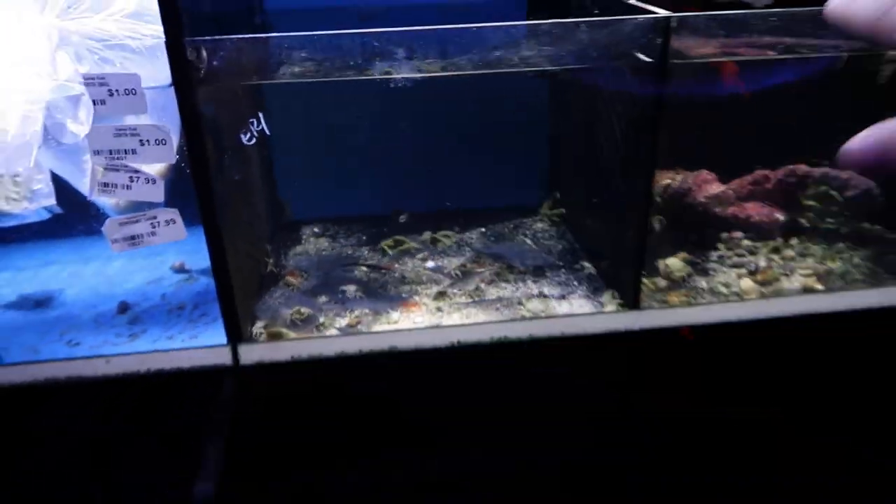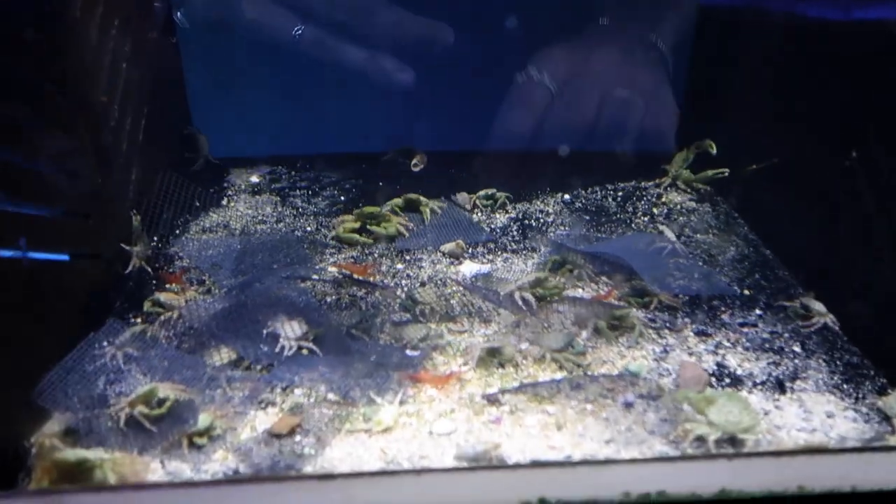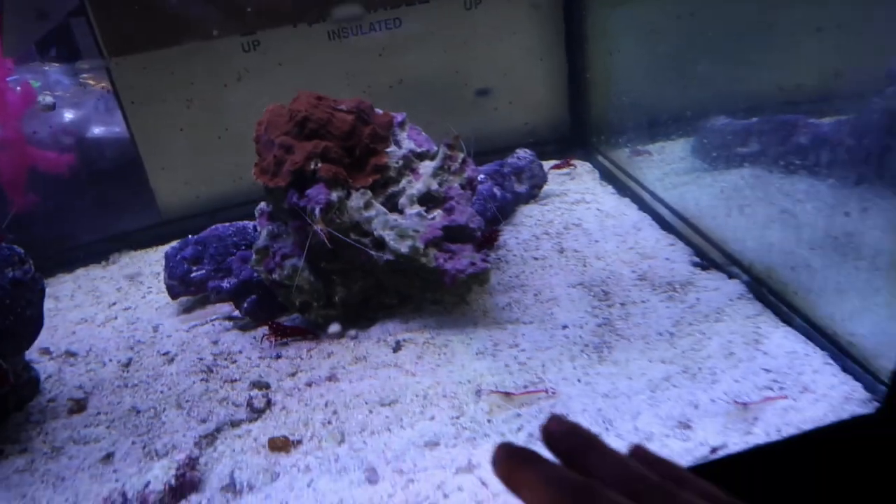Haven't seen the peppermint shrimp in weeks — those things went into the tank and they disappeared completely, never saw them again. Never saw this other guy again either. All my shrimp just disappear, man. Ran into one of the homies from the channel, Max. Saw our tank out here in Boca at Barrier Reef — appreciate you.